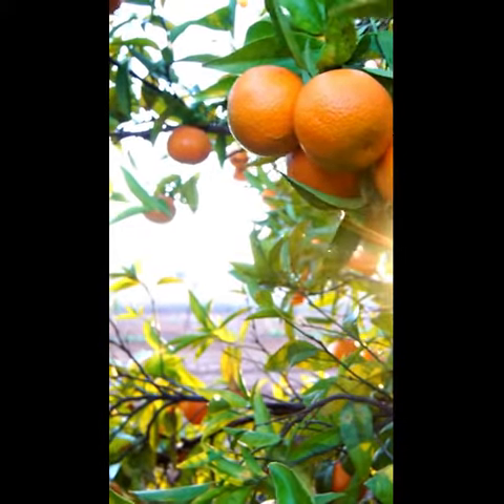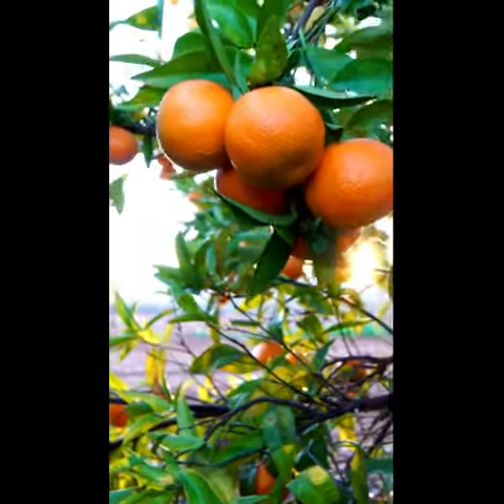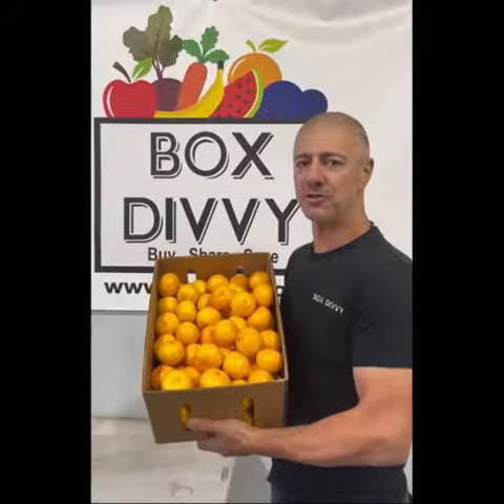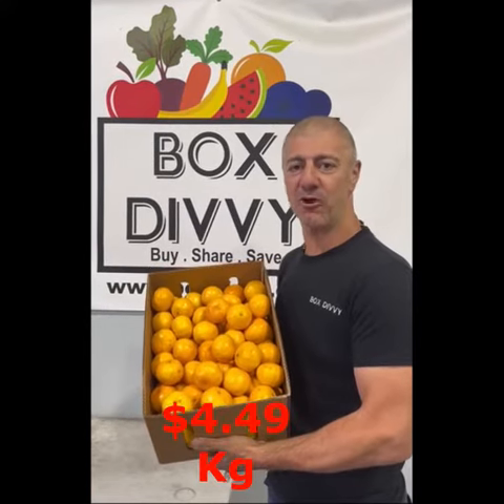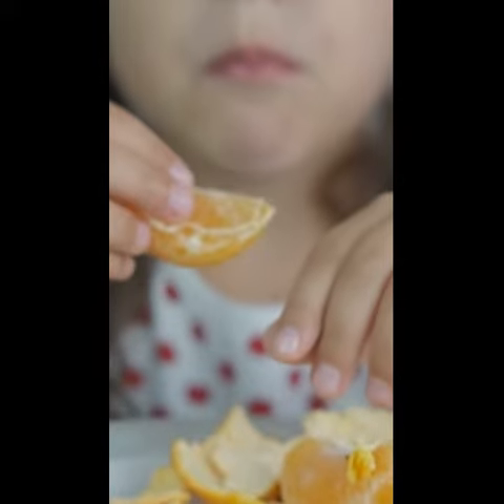The mandarins were off to an expensive start last week, but they've nearly halved in price already. Low seed imperials down to an affordable $4.49 a kilo — just in time for back to school lunch boxes.